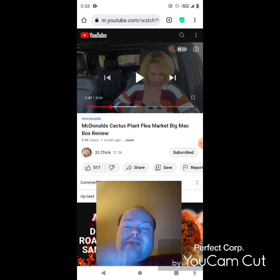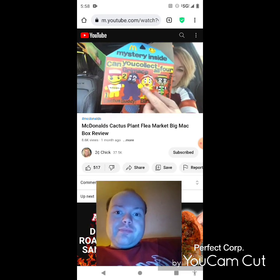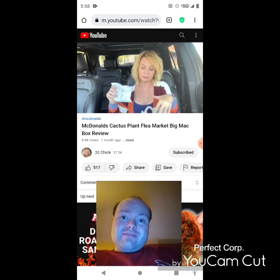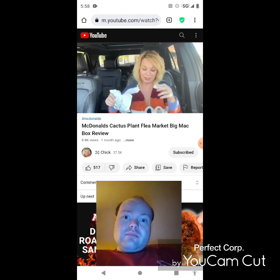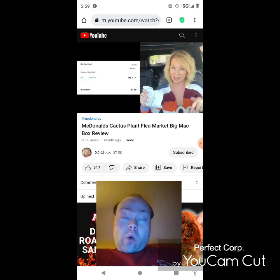The toys have these crazy four eyes, which she thinks is part of the Cactus Plant design. Then she gets to the price: this meal costs $10.99, whereas a regular Big Mac meal is only $7.99. She clearly finds this hard to understand.